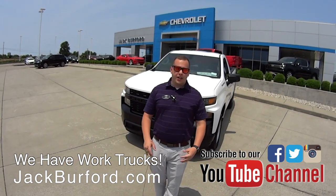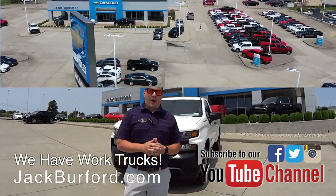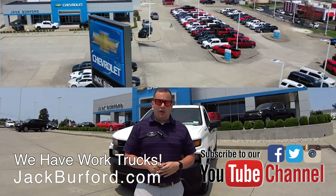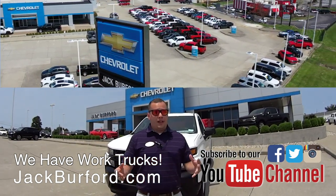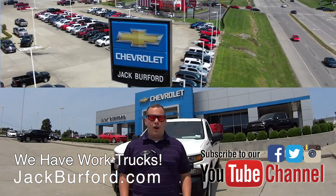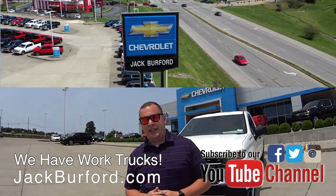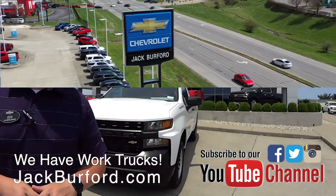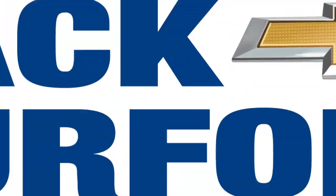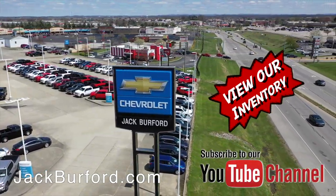To find out more about this truck and other vehicles, visit us online at jackburford.com. Don't forget to subscribe to the YouTube channel so you get notifications about trucks and vehicles like this. We're located at 819 Eastern Bypass in Richmond, Kentucky. Can't wait to see you — and shop 24/7, 365 at jackburford.com.